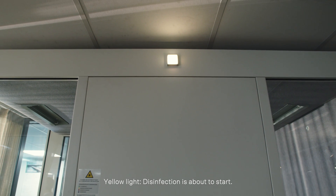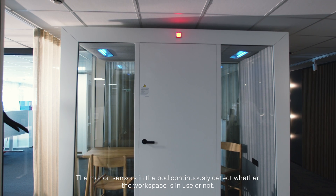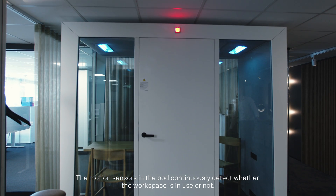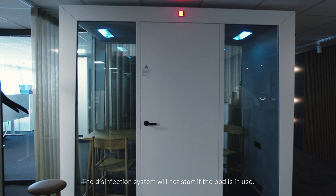Yellow light means disinfection is about to start. The motion sensors in the pod continuously detect whether the workspace is in use or not. The disinfection system will not start if the pod is in use.